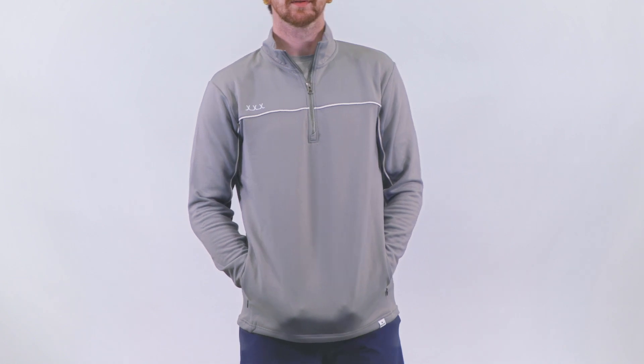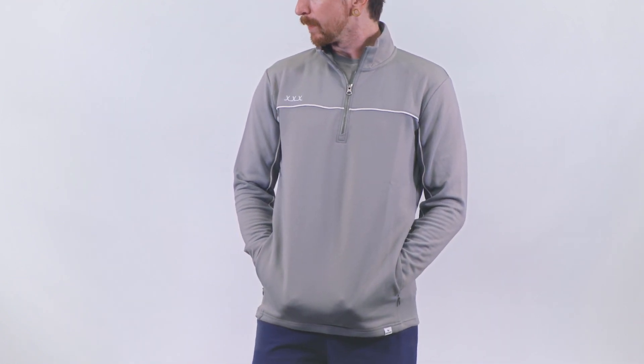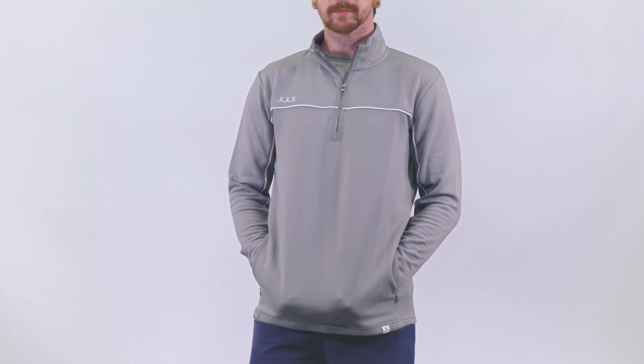In conclusion, the Bauer Firstline Collection Quarter Zip is a standout piece that deserves a place in every wardrobe.